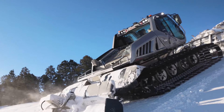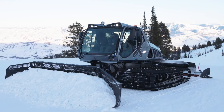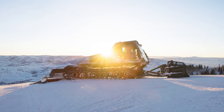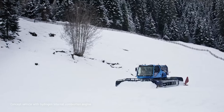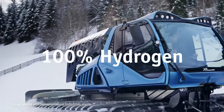With just a quick 20-minute refueling, this hydrogen-powered snowcat can operate for up to four hours, revolutionizing the way we think about snowcat performance and sustainability. A round of applause to the Prinoth engineers for their innovative, cost-effective, and stylish solution — get ready to experience the future of snow grooming with Prinoth's groundbreaking hydrogen-powered snowcat.